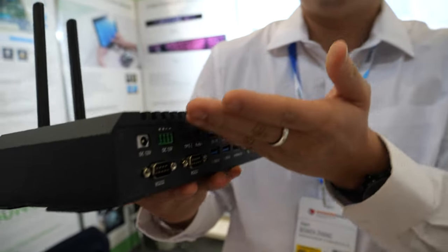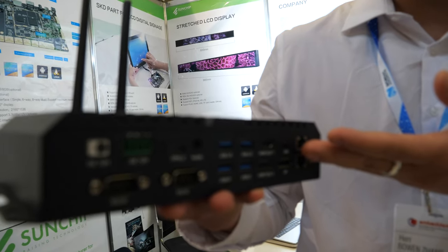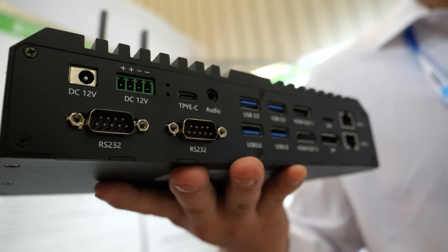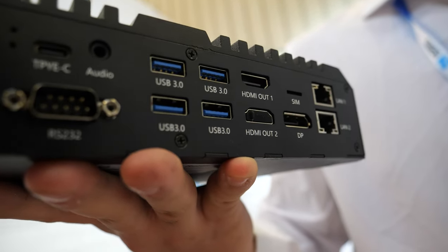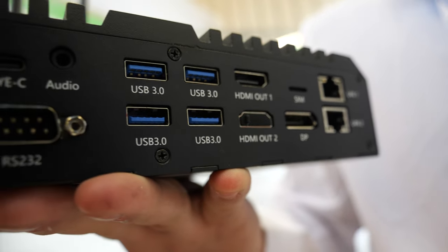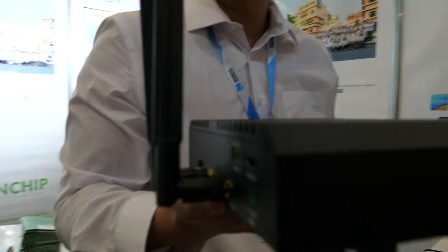So what is this? As you can see, this is an edge computing box, and it's based on the RK3588. It has multiple interfaces and can support different applications in smart city, commercial, robotics including industrial robots, multimedia players, and more.